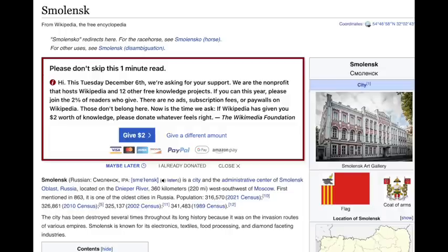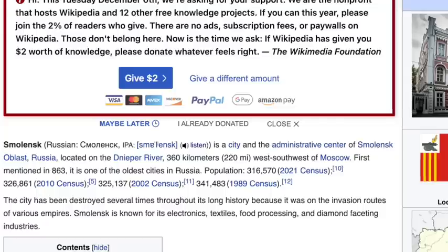Look at this last sentence: 'Now is the time we ask.' What bot wrote this? 'If Wikipedia has given you two dollars worth of knowledge, please donate — whatever feels right.' No, you haven't given me two dollars of knowledge, because my definition of knowledge is different than yours. Knowing the locations of the Waffle Houses along the I-95 corridor is not knowledge, sir. Smolensk — skipping 220 miles west-southwest of Moscow. First mentioned in 863 AD, it's one of the oldest cities in Russia. First mentioned by who? Santa Claus? Mentioned in a Christmas carol? I don't know.